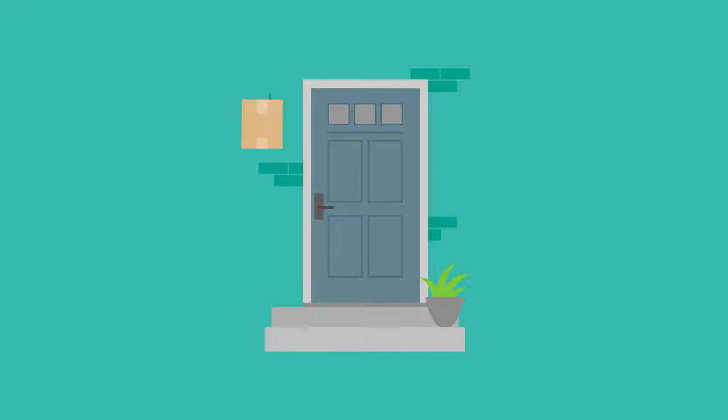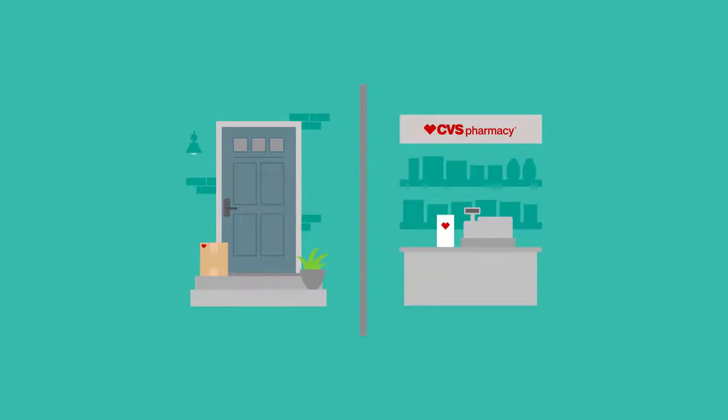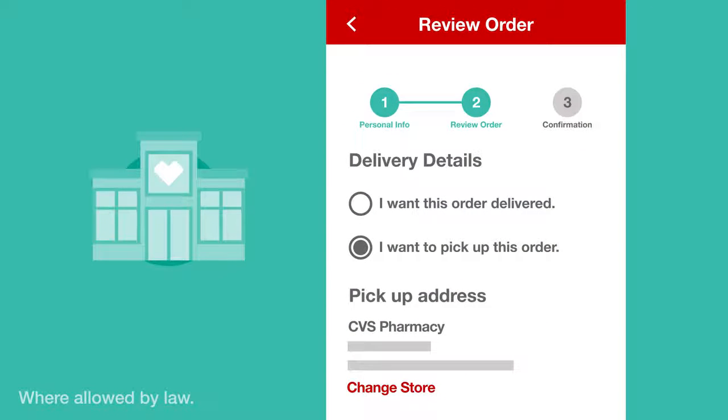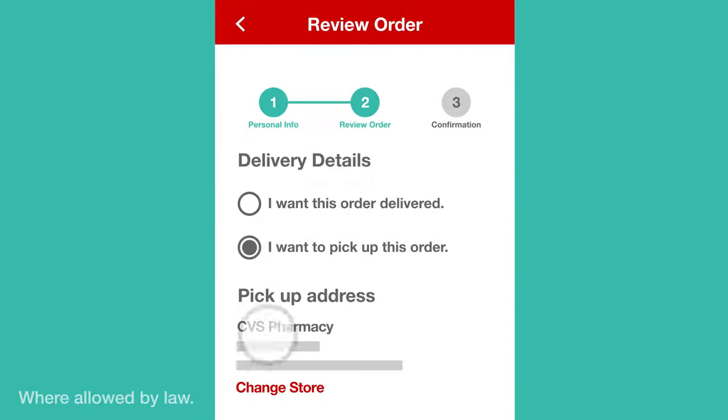Most specialty pharmacies only deliver, but with CVS Specialty you've got options for how you get your medications. First, you can choose to pick up at any CVS pharmacy, including those inside Target stores. Simply use our store locator to find one near you.